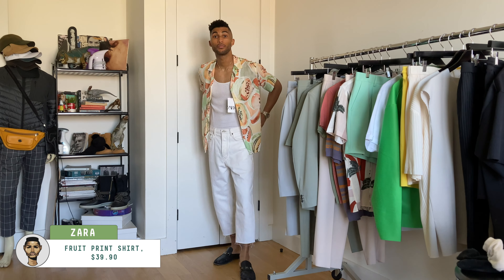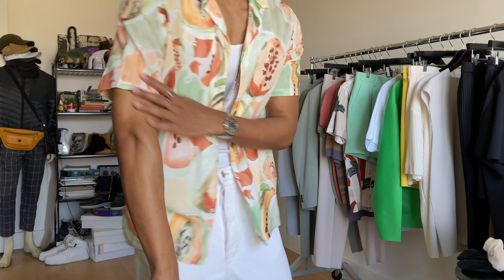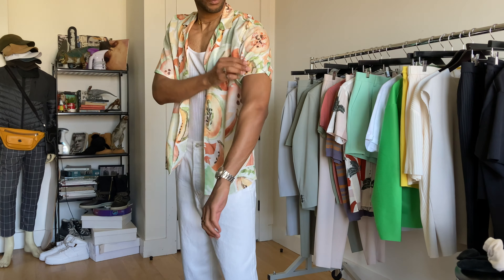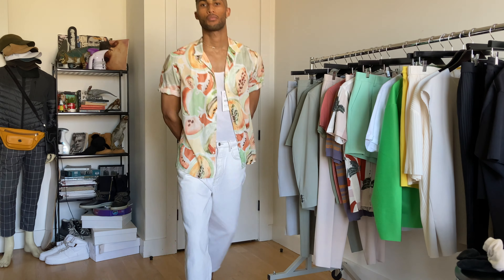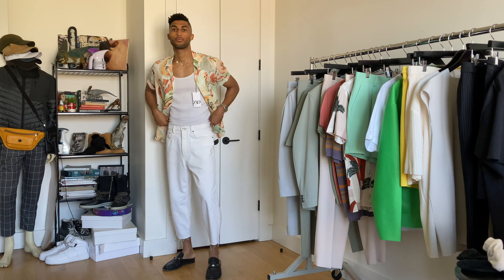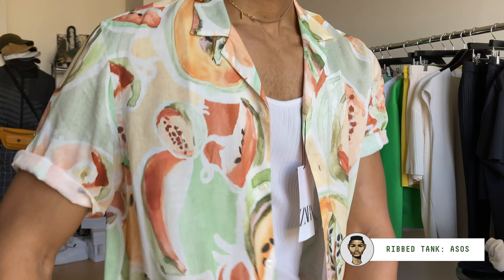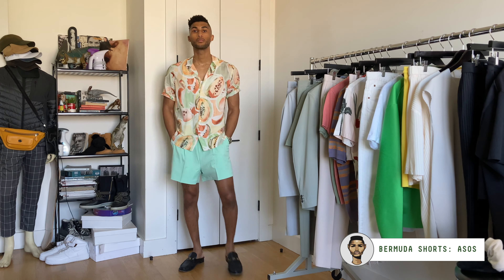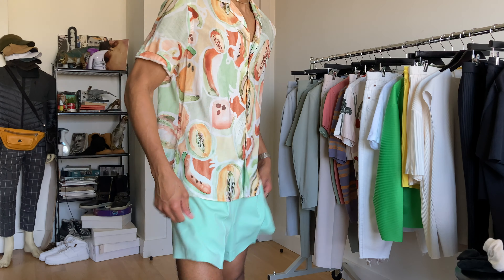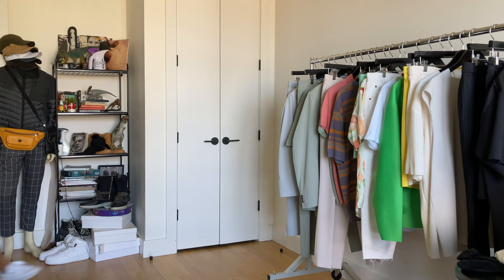Next up, these printed button-downs. This is my favorite piece that I bought — the print, the colors, the fit, the vibe — everything about this I love. As soon as I saw it I added it to my cart immediately. For the styling, I cut the sleeves and wore it open, just playing around with that color. All those pastels, it's so tropical. I threw on these mint green Bermuda shorts from ASOS to pull out some of the green. It just feels so nice and right for the season — I love this.